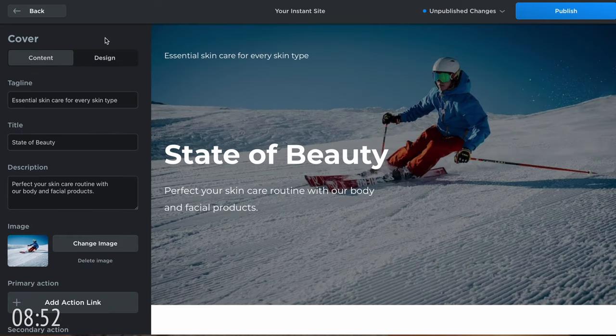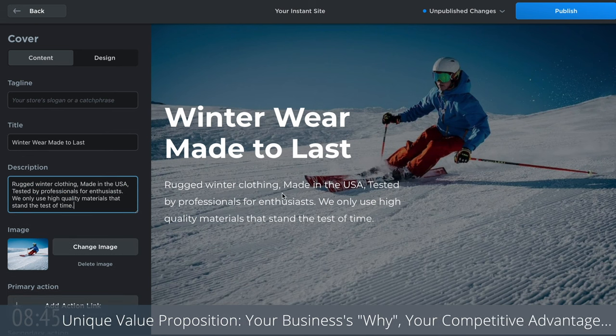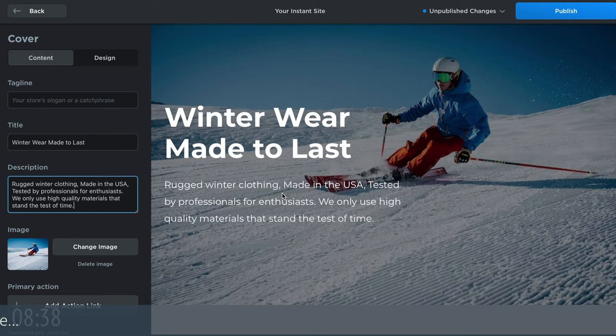I prepared some text that I'm gonna copy-paste, but please brainstorm a strong value proposition. Tell your customers why they should buy from your business and not your competitors. Someone visiting your website should know exactly what your business is about in about two seconds by looking at this section.